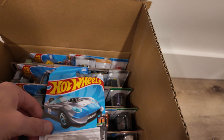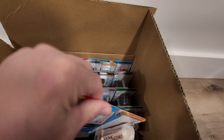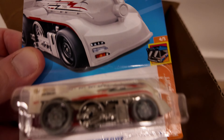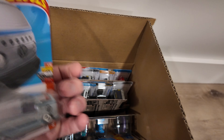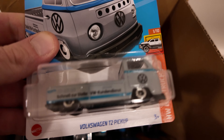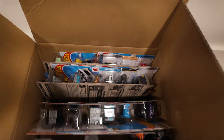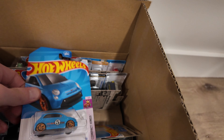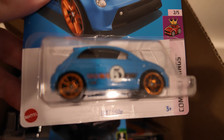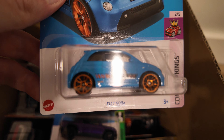We've got a Glory Chaser. The West Coast Flyer — that one is very cool looking. And we've got the Volkswagen T2 pickup — another cool looking one right there. Always seeing these Fiat 500Es. Still a cool looking car. Love that blue color — that blue color is great.